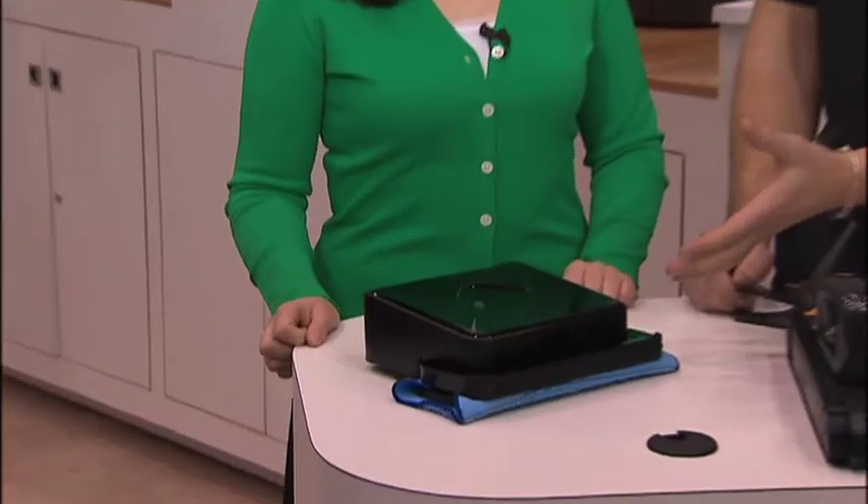Craig, what is this? So this is new to our portfolio. This is Mint Hard Floor Cleaner. Basically, if you're familiar with Swiffer, this roboticizes it.